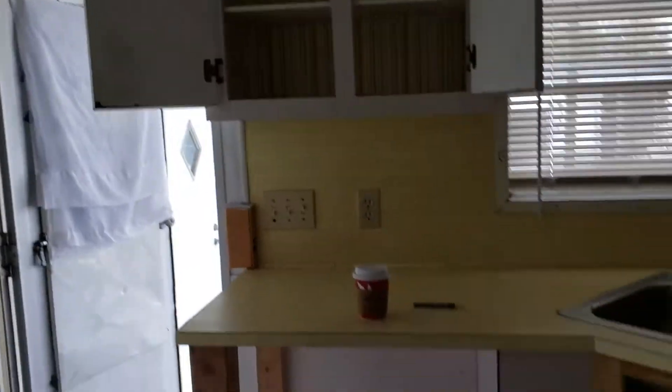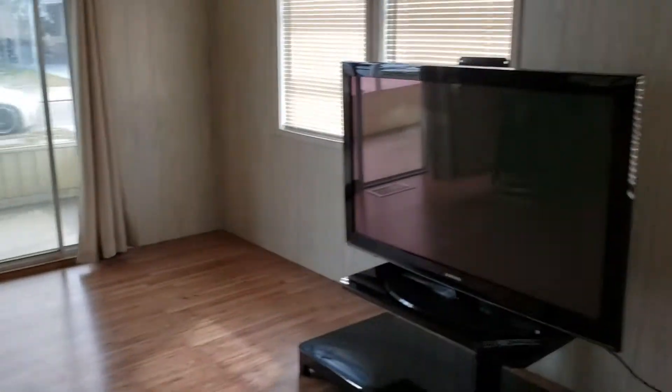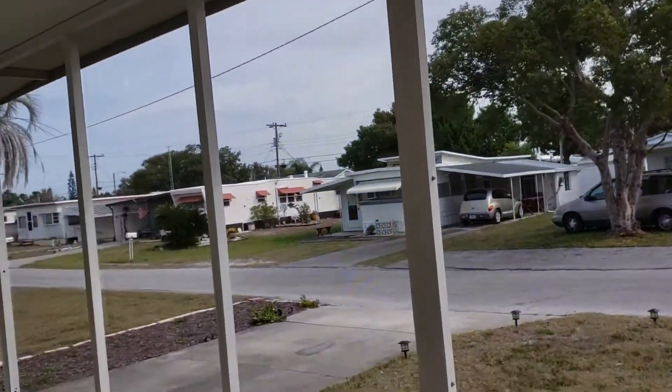There are some minor repairs that need doing but everything is clean. A lot of cabinets. A big screen porch, nice neighborhood, quiet neighbors.